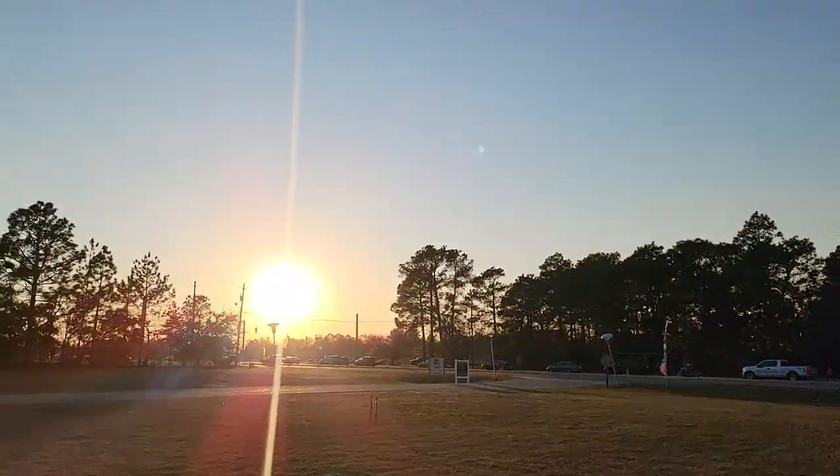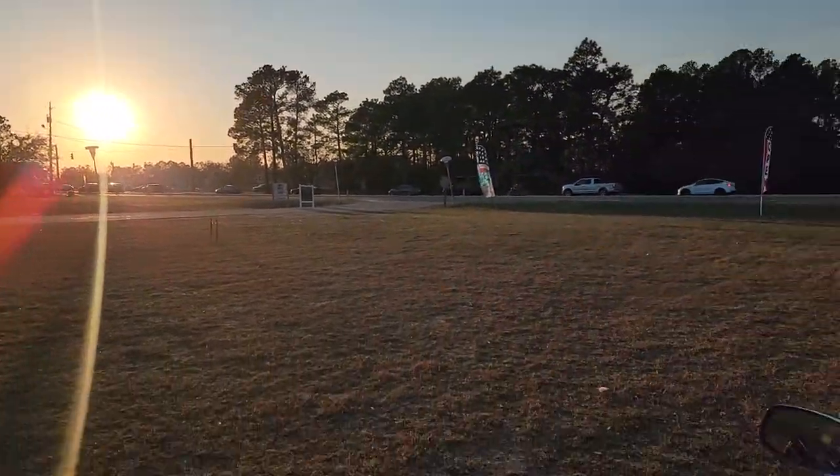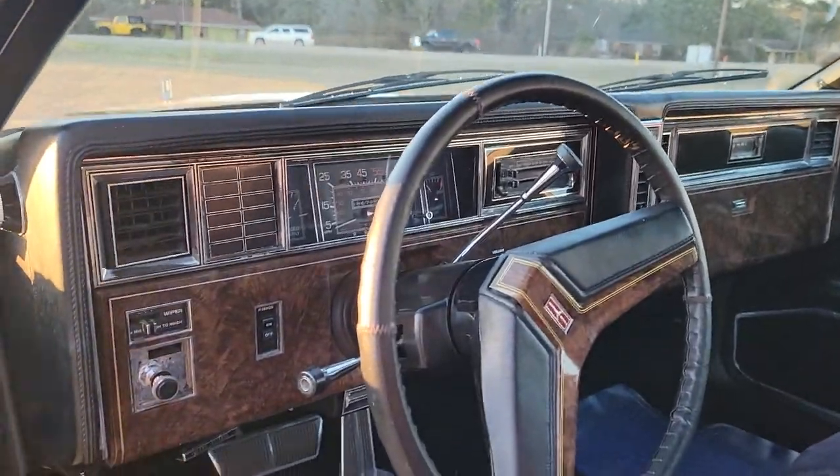The interior's in really good shape. Sorry about the lighting — sun's going down. We got beautiful sunsets here at I-95 Muscle. But we will go ahead and check this thing out and take it for a little spin.